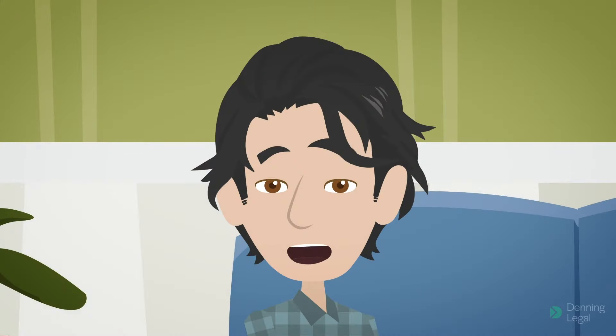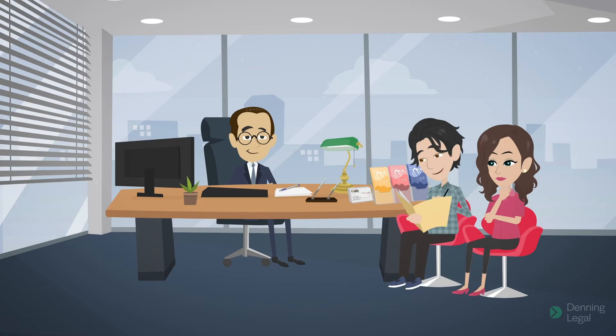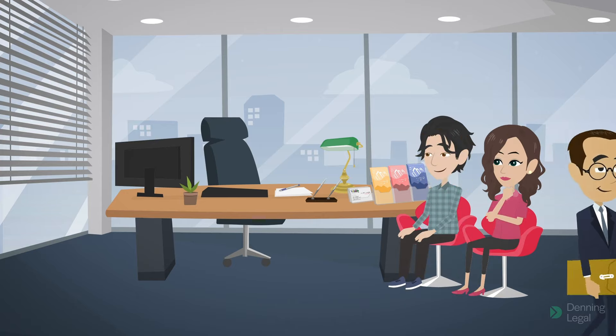I have been married for less than two years. Am I eligible to apply for a divorce? Yes, you are. However, in addition to the other requirements, you must attend counselling to consider the possibility of reconciliation with your spouse and submit a counselling certificate together with your application.